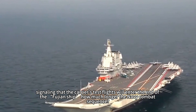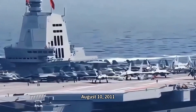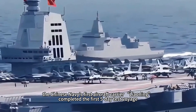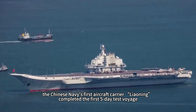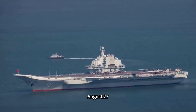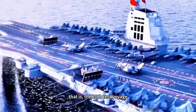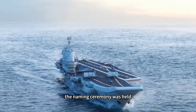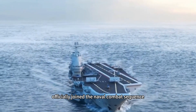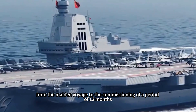The catapult test is a milestone in the construction of catapult aircraft carriers, signaling that the carrier's test flights will enter the final phase. The Chinese Navy's first aircraft carrier, Liaoning, completed its first five-day test voyage on August 10, 2011, and completed its 10th and final test voyage on August 27, 2012. Its naming ceremony was held on September 25 of that year, officially joining the naval combat sequence — a period of 13 months from maiden voyage to commissioning.